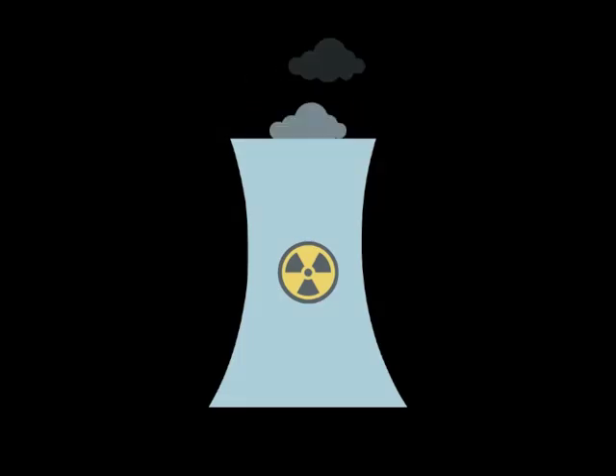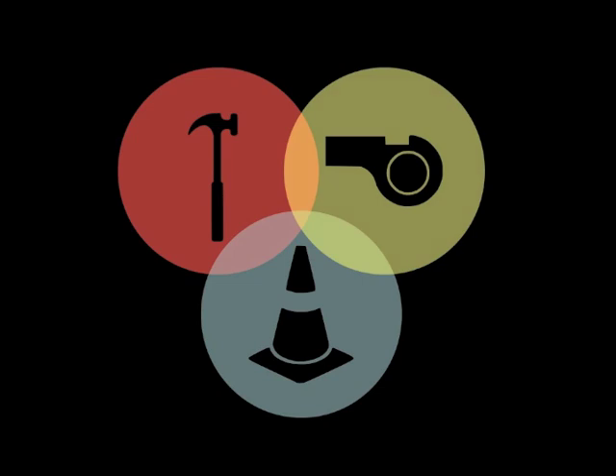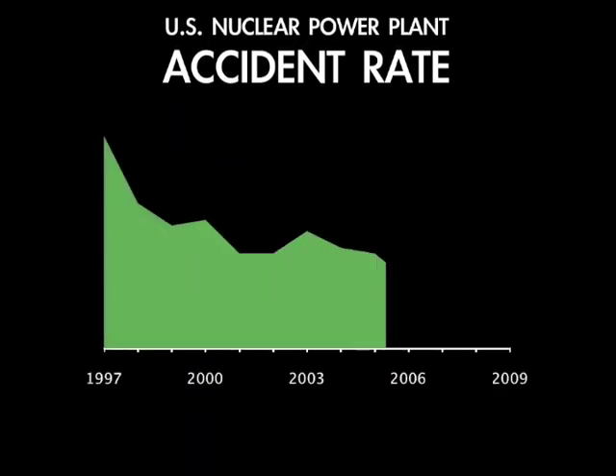Several preventative measures are taken to ensure complete safety at nuclear power plants. Quality plant construction, continuous maintenance, and ongoing operator training all have contributed to the nuclear energy industry's excellent safety record.